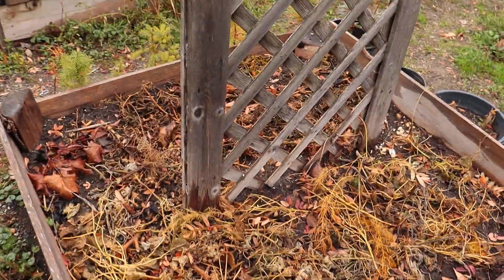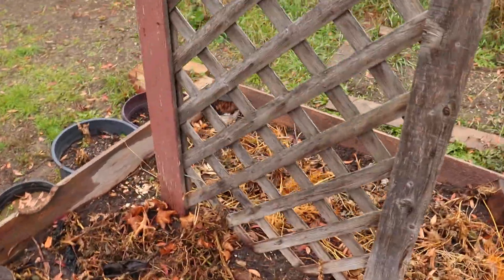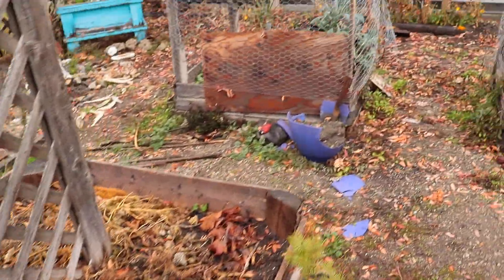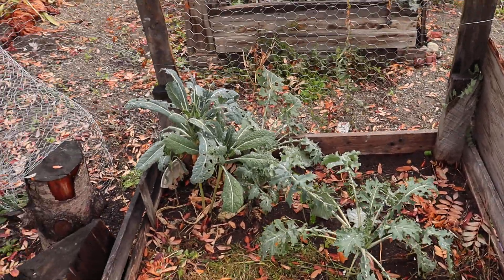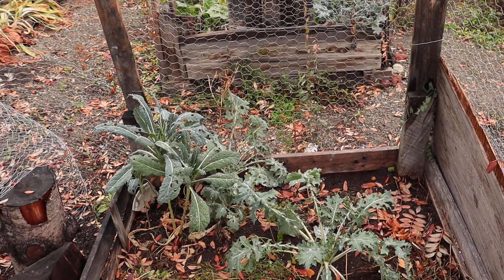All the tomatoes are trimmed down - I think I showed that already, those are all done. And all the tobacco. The kale is still doing okay - I thought when it frosted they looked pretty bad, so I wasn't sure if I was going to be able to make kale chips or not, but I might still be able to do that.